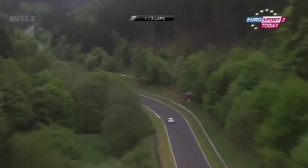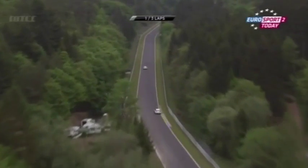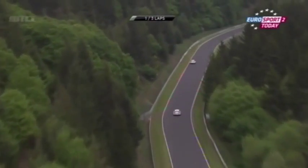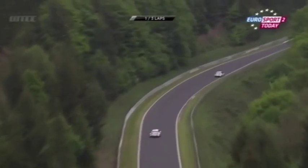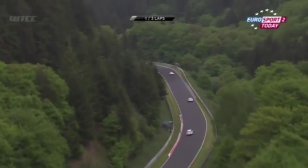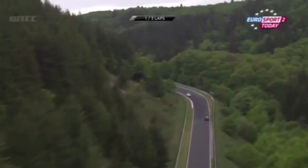Jose Maria Lopez is the race leader, Sebastian Loeb giving chase, but where's Ivan Muller? Muller was much closer to Loeb than this earlier on. Muller is losing a little ground, but Lopez needs to be a good two seconds in front when they get to the end of the lap and the long straight.